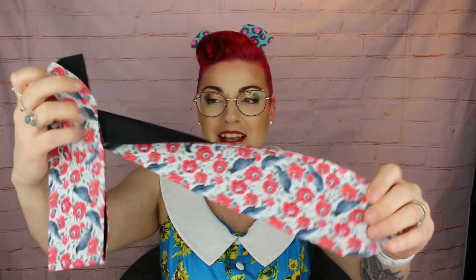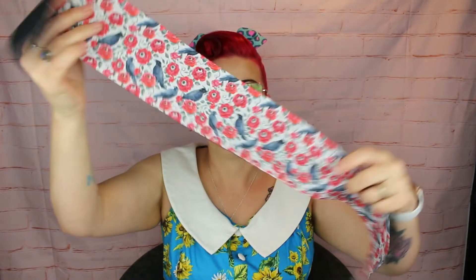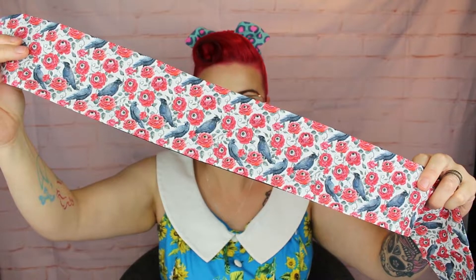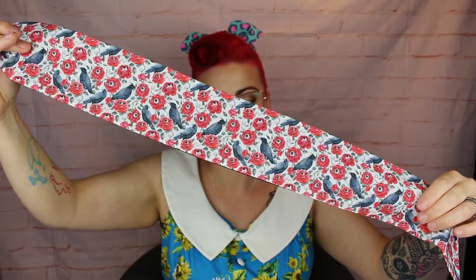Then we have this one called By Rook or By Crook — it's another bandana at £5.75. I adore this print; it's so cute. I love a weird print and it's giving me crow vibes — I love the film The Crow. It's just got a black background and the pattern is how cute is that? I love it.